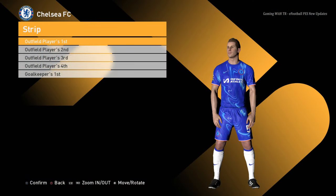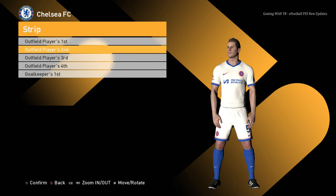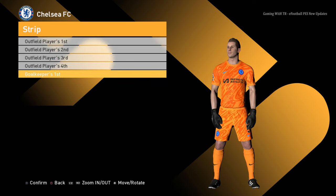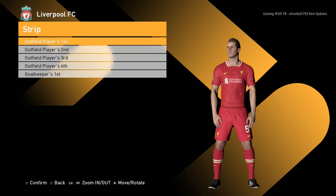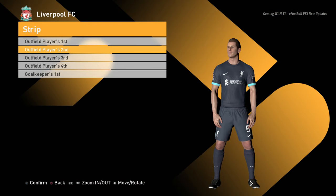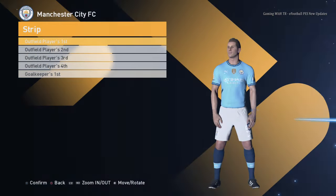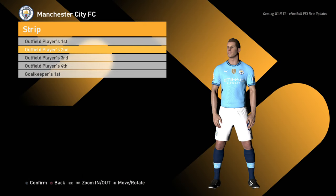Here is the home jersey of Chelsea, here is the away jersey, here is the third jersey, and here is the goalkeeper jersey. Liverpool home jersey, Liverpool away jersey, Liverpool third jersey, and the goalkeeper jersey.